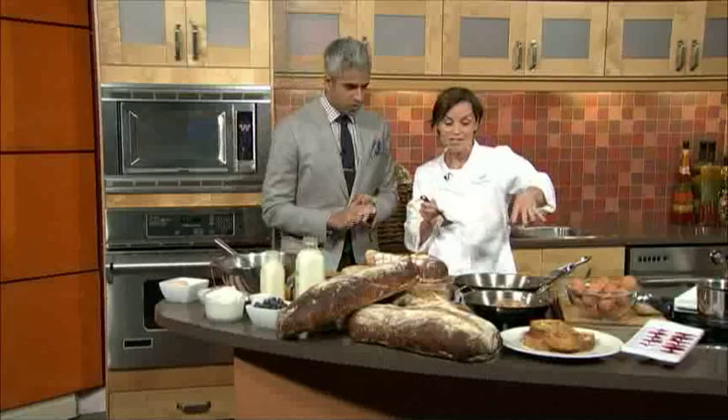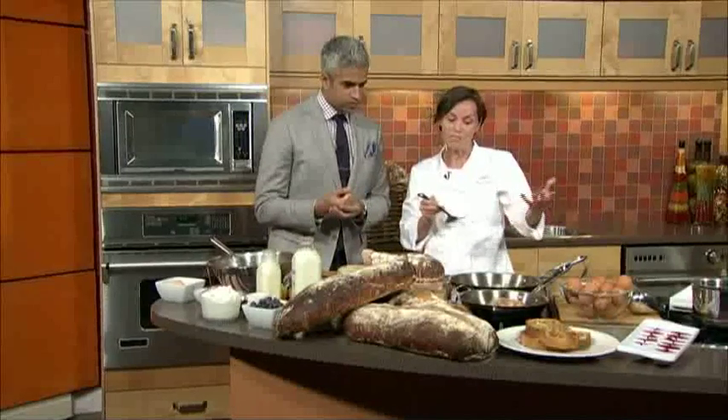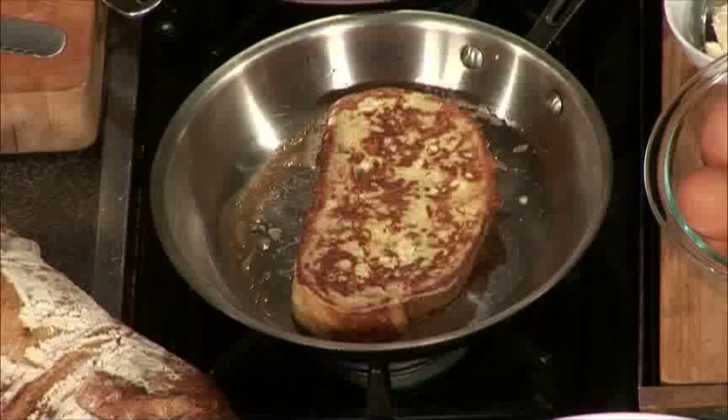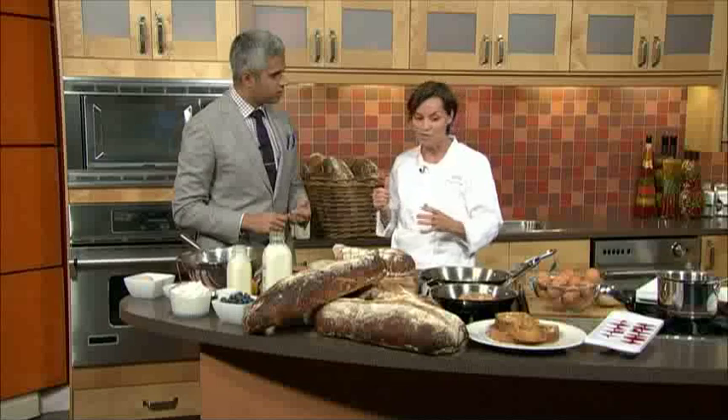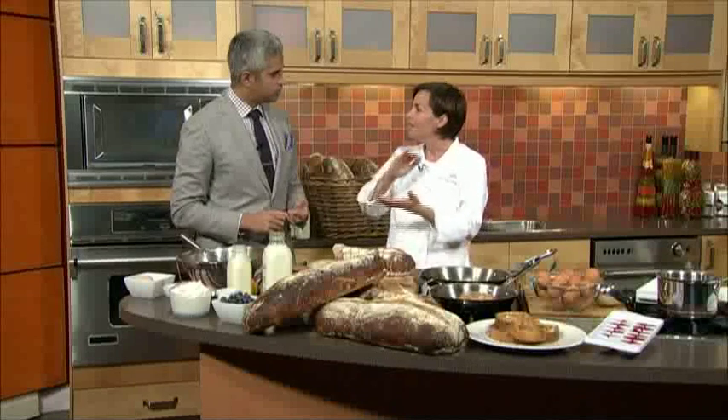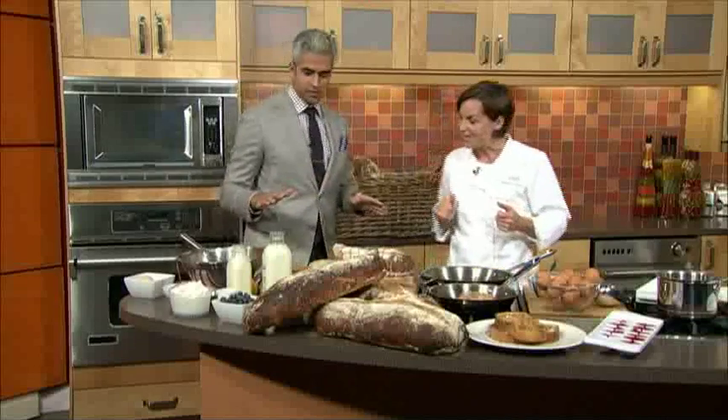So we're gonna flip the first one — we want a nice caramelization. We're working over a medium heat so you get this nice caramelization on your toast. How long on each side? I'd say about three minutes to each side, just because the bread is quite dense and chewy — we want to make sure it's warm inside and has a nice exterior as well.